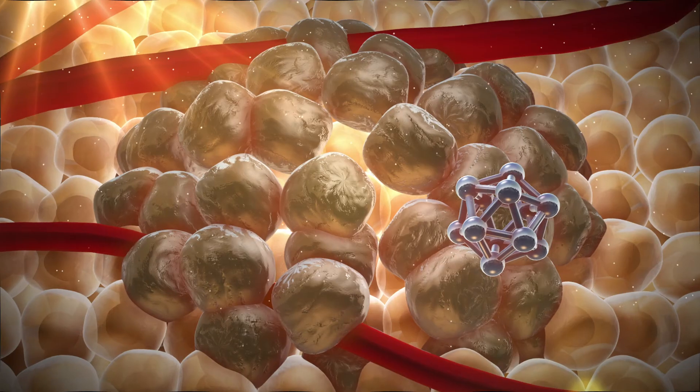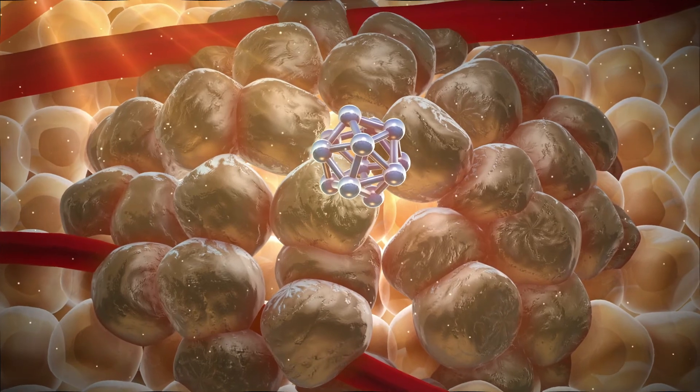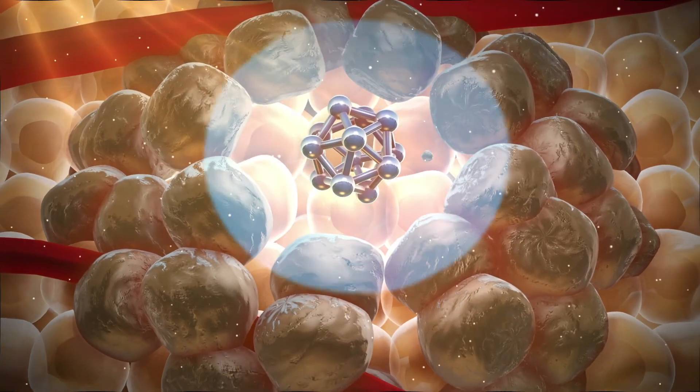So if you imagine cancers have this little invisible shield around them, so the immune system can't recognize them — what this immunotherapy does is punch holes in that invisible shield. So the immune system says, hang on a minute, there's a cancer in there. It goes in and kills it.